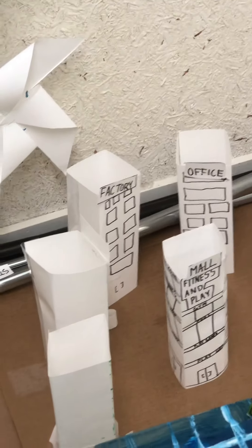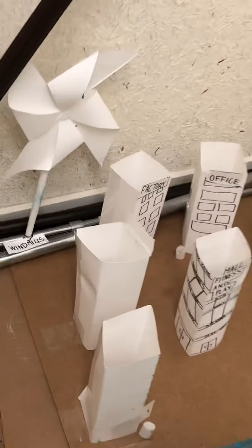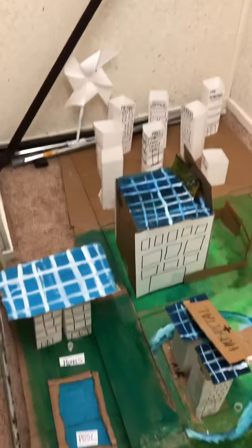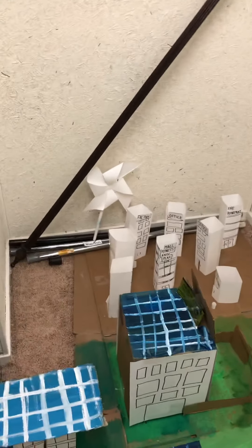There is an office, factory, and then a mall with a fitness and play area. It has restaurants, a kids' toy shop, an indoor pool, a cinema, and a PVR — many, many facilities inside it. You can see the pool over here. And the third sustainability point is the windmill.